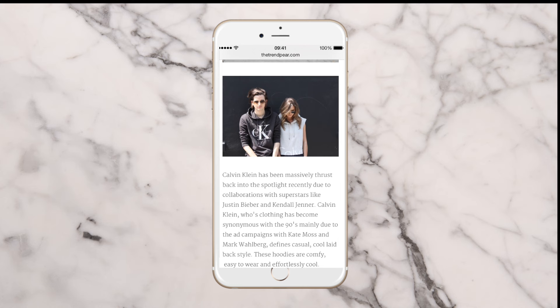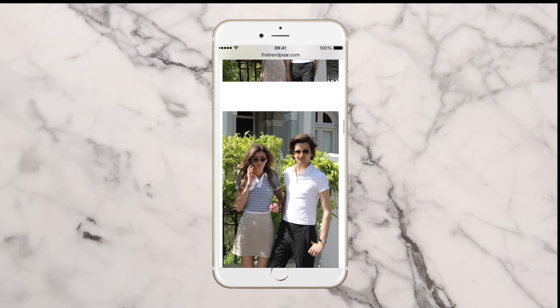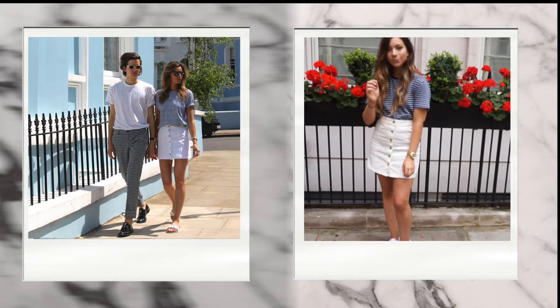If you don't know who Eleanor is, she is the ex-girlfriend of Louis from One Direction, but she's also an amazing fashion blogger and just an all-round babe. So if you don't know who she is, let's just appreciate how much of a babe she is, and let's get on to the first look.